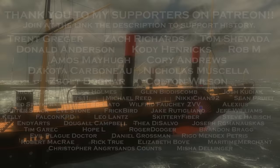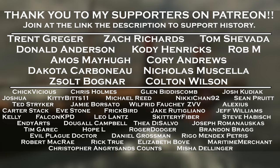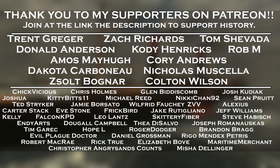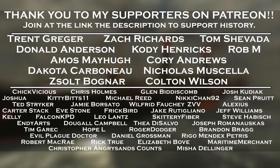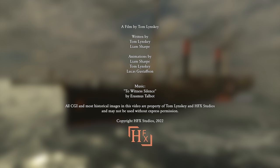A special thank you to my 54 current Patreon supporters, as well as those who gave a one-time donation — including Trent Gregor, Zach Richards, Tom Shavada, Donald Anderson, Cody Henricks, Rob M, Amos Mayhew, Corey Andrews, Dakota Charbonneau, Nicholas Macella, Zolt Bognar, and Colton Wilson. If you enjoyed these videos and want to help me make more in the future, please consider supporting me on Patreon at patreon.com/part-time-explorer. Thank you very much for watching.